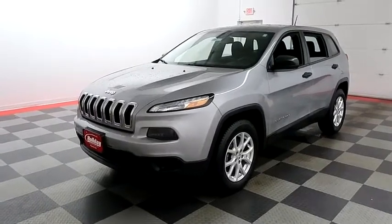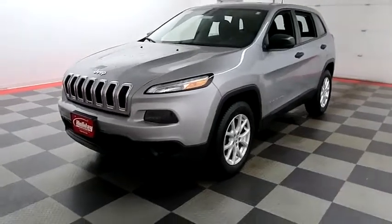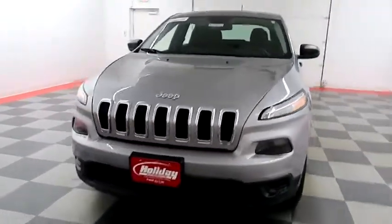Hi, I'm Andy with Holiday Automotive. Today we're gonna take a look at a 2014 Jeep Cherokee. Stock number is A7917.